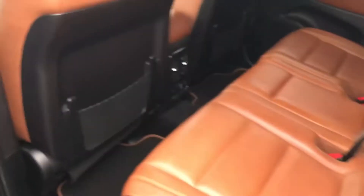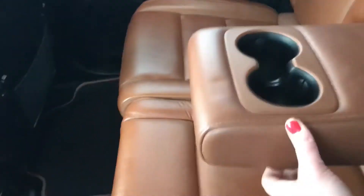It is a clean Carfax. Taking a look at the back, you can see you've got some outlets back there and heated seats with cup holders down in the middle.